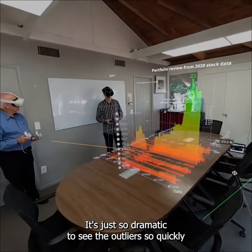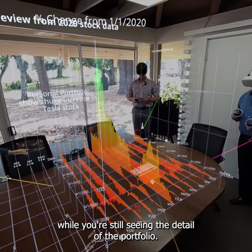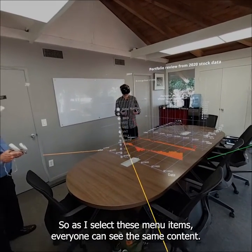It's just so dramatic. You can see the outliers so quickly while you're still seeing the detail of the portfolios. As I select these menu items, everyone can see the same content.